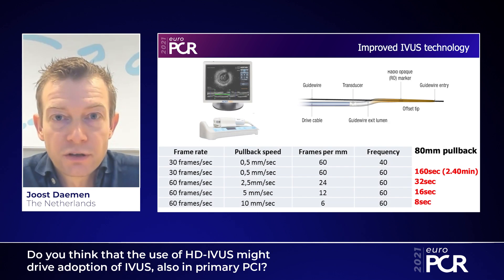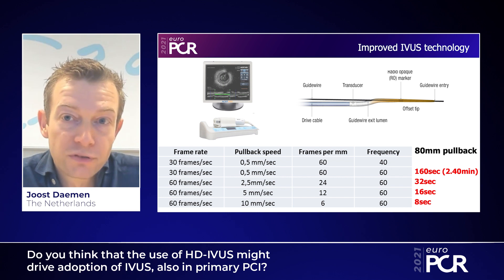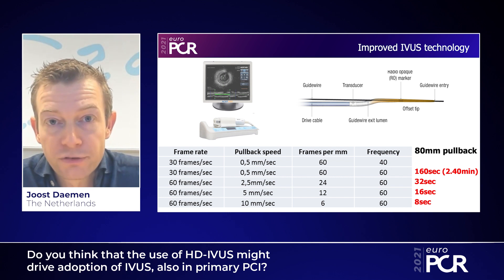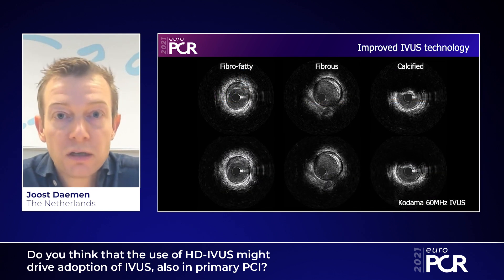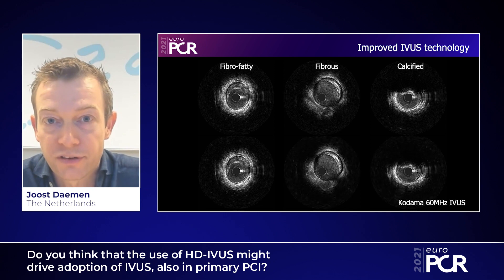Newer IVUS technologies, like those used in the SPECTRUM trial, may help drive adoption of IVUS in STEMI patients for two reasons. First, novel technologies like the Assist Kodama IVUS catheter with a broadband transducer at 60 MHz provide very good radial and axial resolution, facilitating image interpretation — making identification of plaque, thrombus, and dissections considerably easier compared to initial 20 MHz systems.